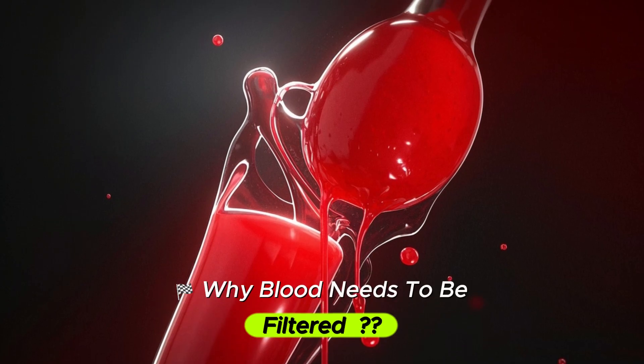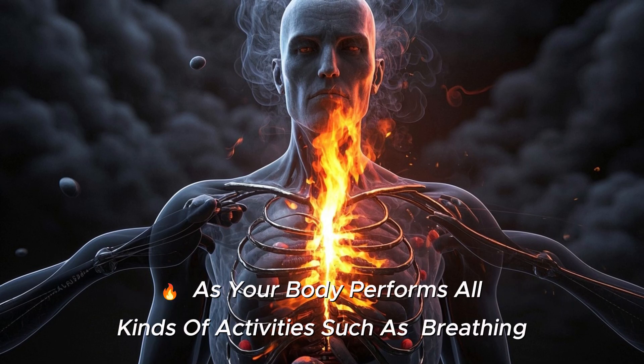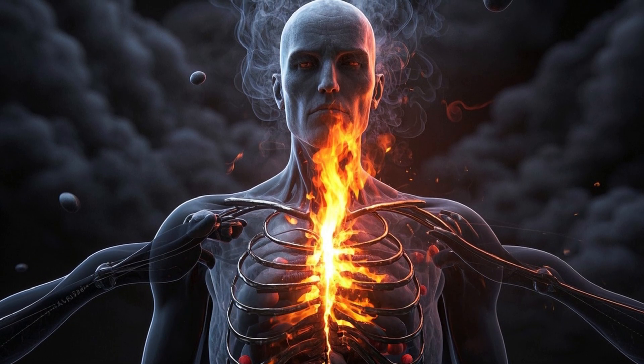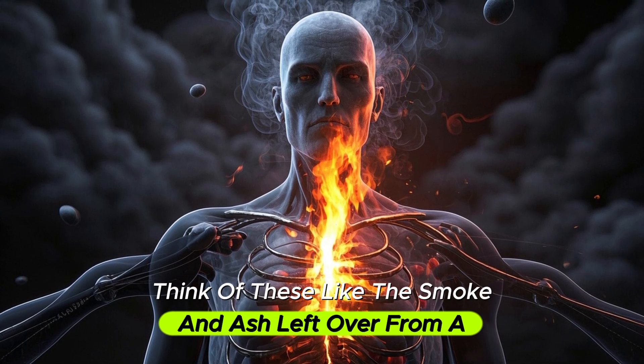Why does blood need to be filtered? Let's start with the simple question. As your body performs all kinds of activities such as breathing, digesting, and exercising, it also creates waste products. Think of these like the smoke and ash left over from a fire.